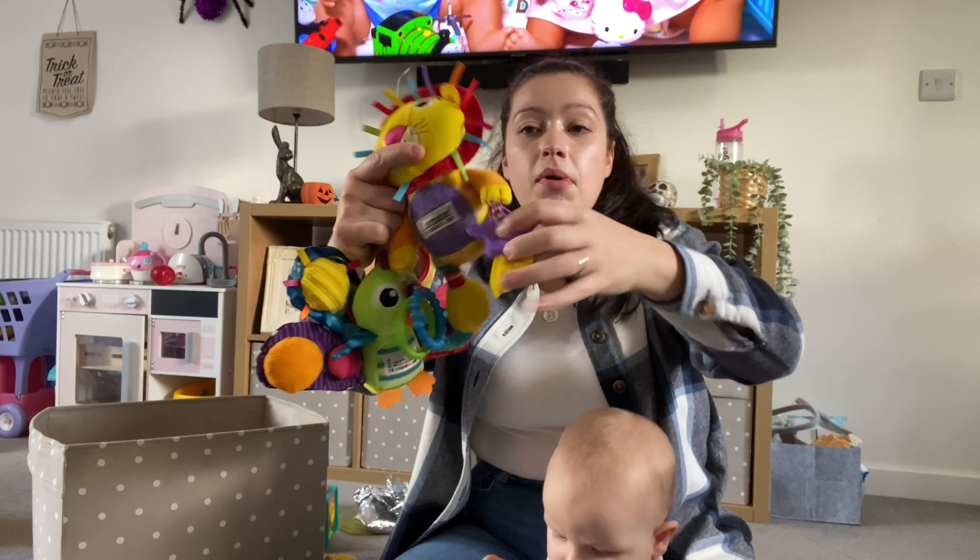Next up is sensory toys. These are amazing — they're like £2 on eBay, really good, you can get loads of them. I'm going to get him some more for his stocking for Christmas. And a foil blanket — these are amazing, they also open up, and all the babies love them. They are about £2 as well.